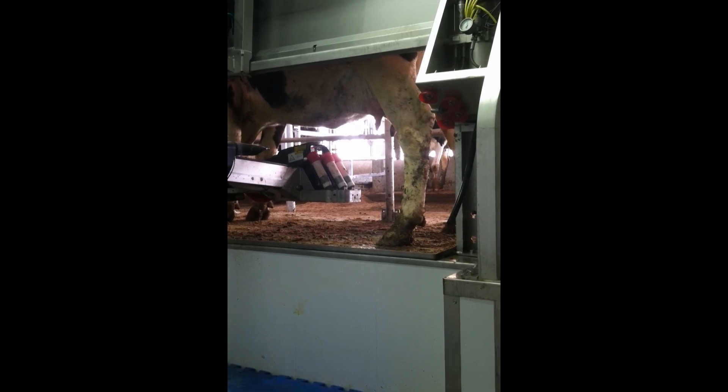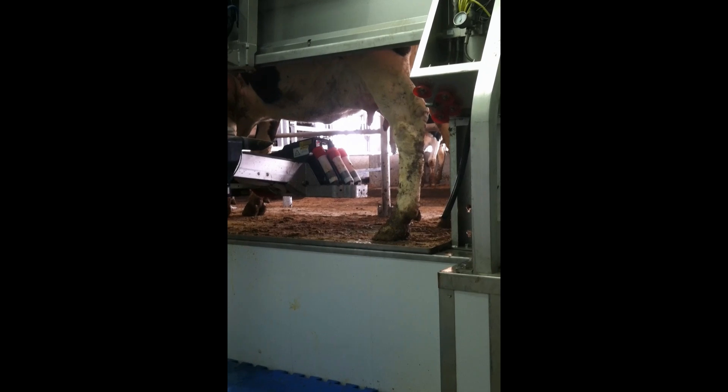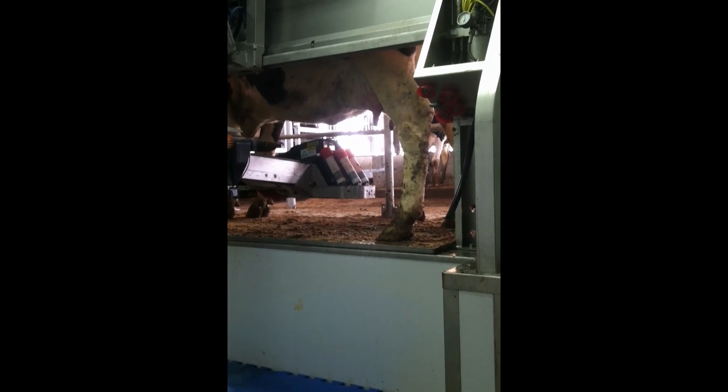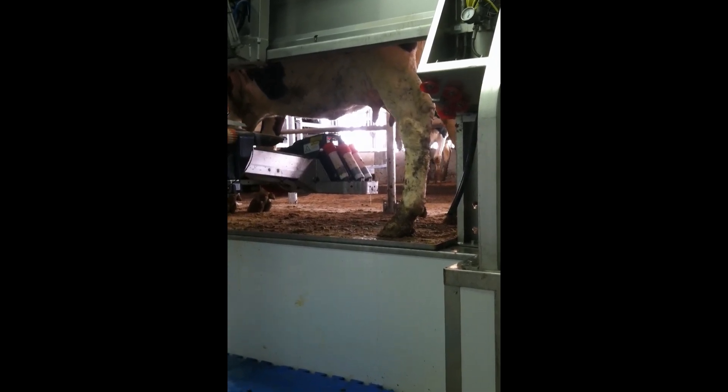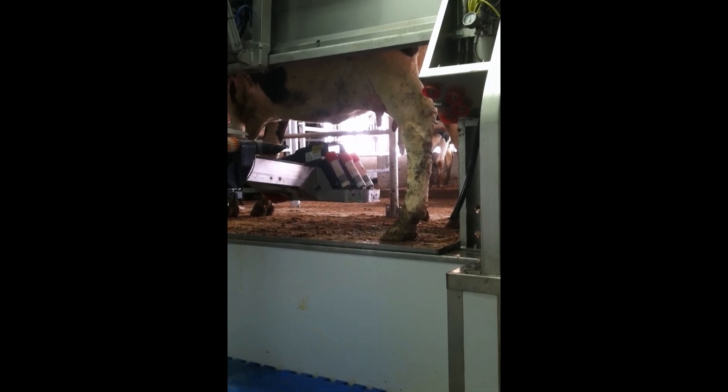Paul Burdell advises producers that it's important to get the details right when switching to robots. It's not a veterinarian, he says — it's just a box that milks cows. He consults with producers on feed rations, bedding, cow cooling, and hoof care.